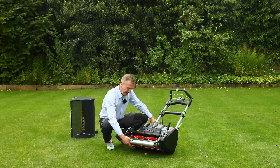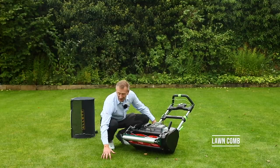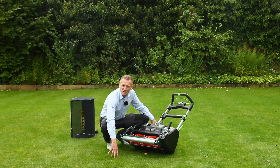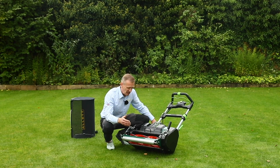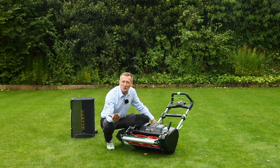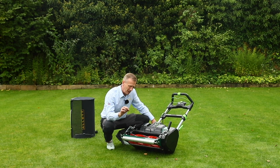Behind the scraper is a feature many Allitt customers enjoy — the lawn comb. The lawn comb rakes through the grass as you're mowing and you can independently set the depth at which it rakes. This lines up all the grass, giving two advantages: a nicer cleaner cut because the grass is presented to the bottom blade more neatly, and better striping because the plants are lined up so they roll directly away from or towards you, helping the stripe last longer.